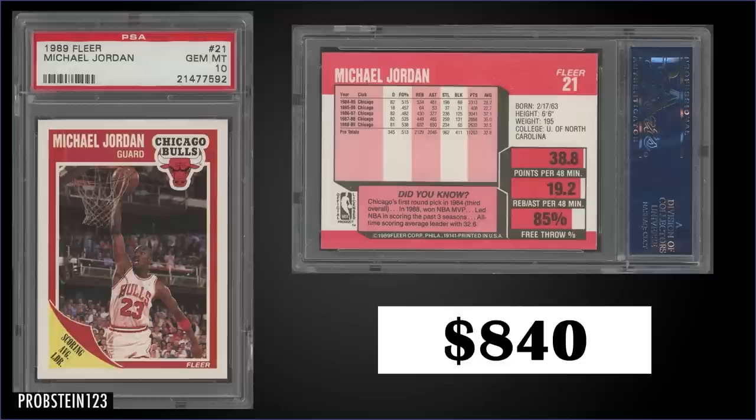In the 13th spot, from 1989 Fleer we have Michael Jordan graded gem mint PSA 10. It sold at auction for $840. In a gem mint slab it's a pop of 1,109 and boxes of 89 Fleer sell for around $450 to $600.